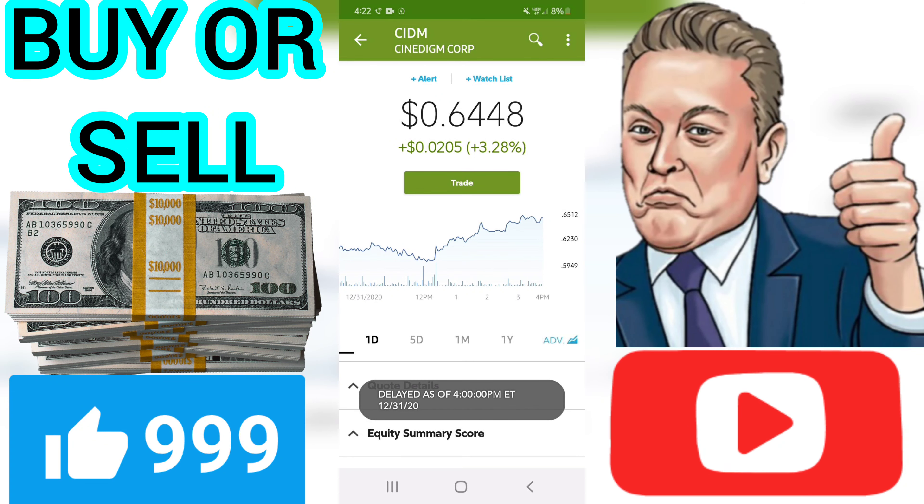RSI 1-4 is 29 and the stock is currently not being overbought or oversold. Stronger technical forecast for Cinedigm Corp stock price after Thursday trading, updated on December 31, 2020. Sell candidates since December 30, 2020 gained 3.28%. The Cinedigm Corp stock price gained 3.28% on the last trading day, Thursday, December 31, 2020, rising from $0.62 to $0.64.